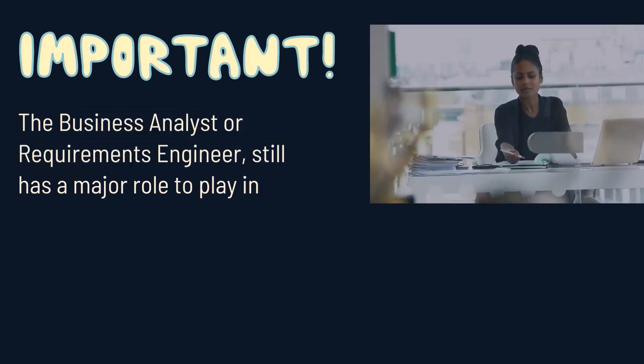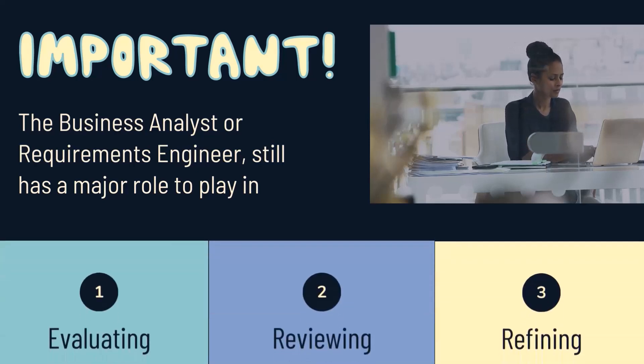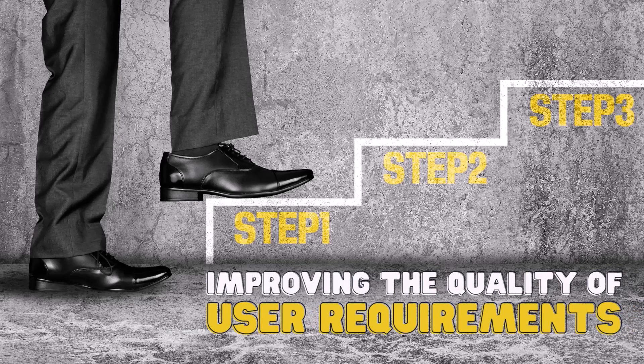However, it is important to note that you, as the business analyst or requirements engineer, still have a major role to play in evaluating, reviewing, and refining the requirements before you could hand them out to the IT team. This is just the first step in improving the quality of user requirements. In later lectures, I'm going to demonstrate how to further refine these requirements and ensure a shared understanding and project success.